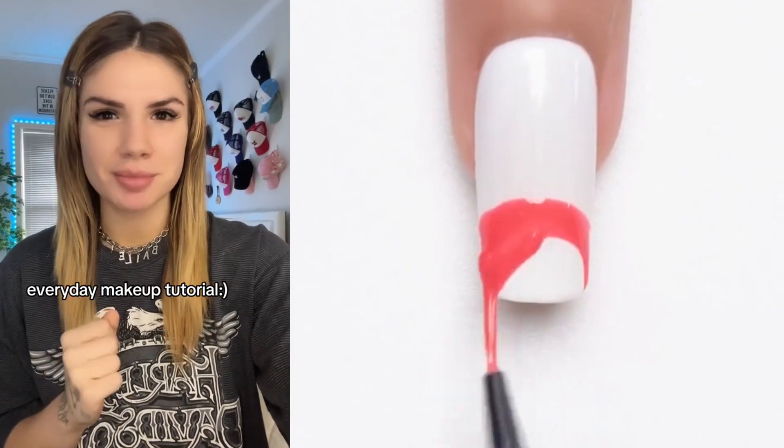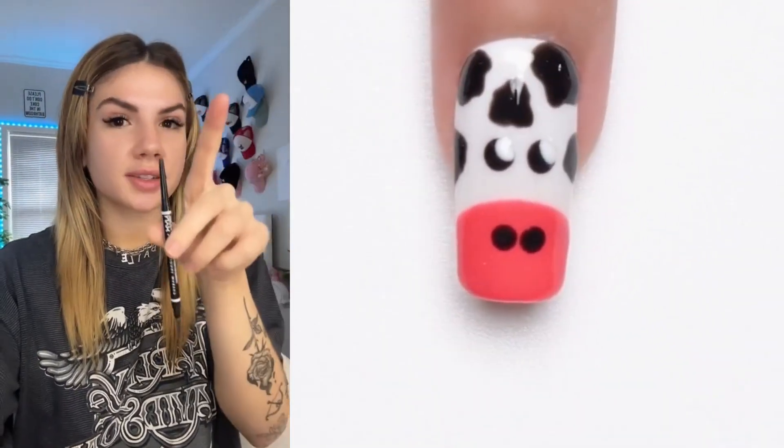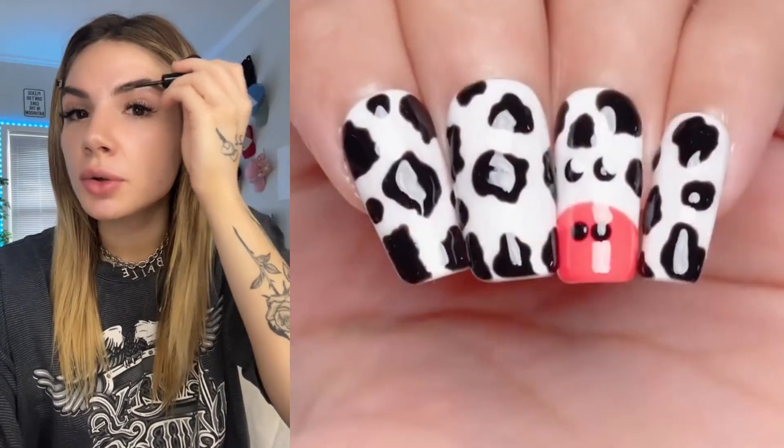A lot of you have been asking for my everyday makeup tutorial, so I'm going to give it to you, and I will try to be quick. For primer, I use the Bee Goldie Drops by Drunk Elephant — blend with your hand. I lightly fill my brows with the NYX Cosmetics Brow Pencil, then NYX Brow Glue to hold them in place.